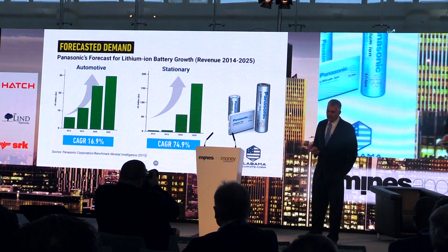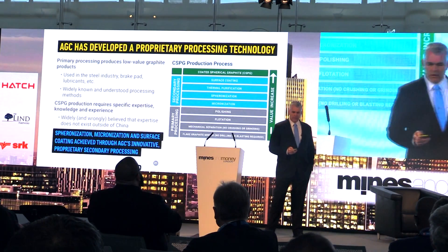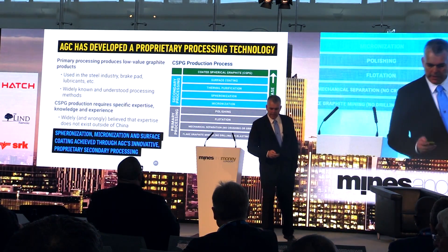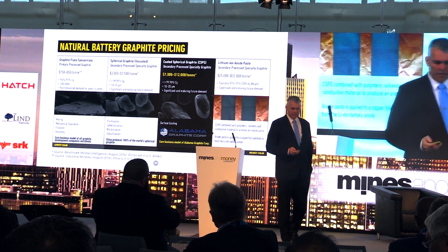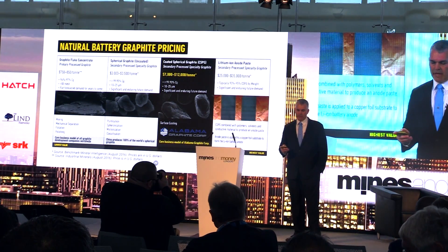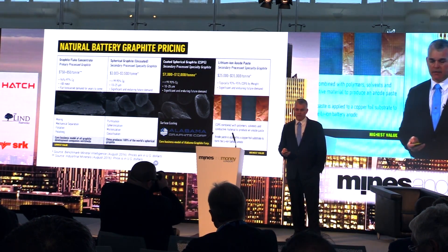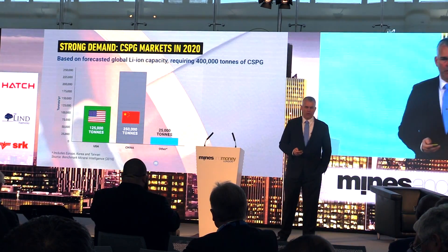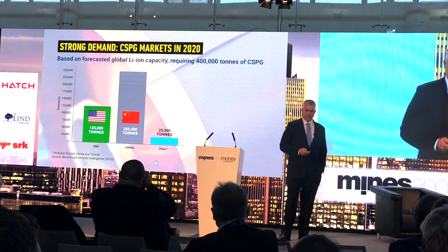We are seeing potential exponential growth in the space based on demand forecasts from Panasonic. We don't just produce the concentrate — we'll ultimately produce the coated spherical graphite. Every other business model in the graphite space stops at the concentrate. We continue through to the coated spherical graphite, the highest-margin product. The pricing clearly shows why: natural graphite concentrate is $750–$850 per tonne for high-grade large flake; we've moved up the value chain for obvious reasons and may also move into anode paste. Over 400,000 tons per year of graphite will be required for batteries alone — over and above the existing graphite market. There are 100 uses of graphite today, and lithium-ion batteries are going to eclipse all of them.